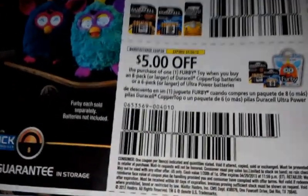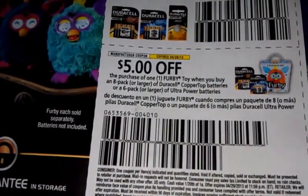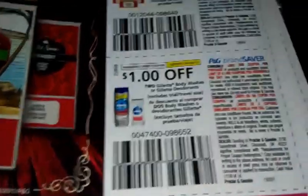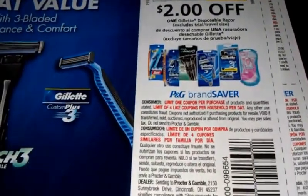Dollar fifty off anyone Fix It. Dollar off one Duracell. Dollar off one Furby when you buy a six-pack of Duracell. Twenty cents off one Old Spice product. Dollar off two Glade body washes or deodorant. Two dollars off Gillette body wash.